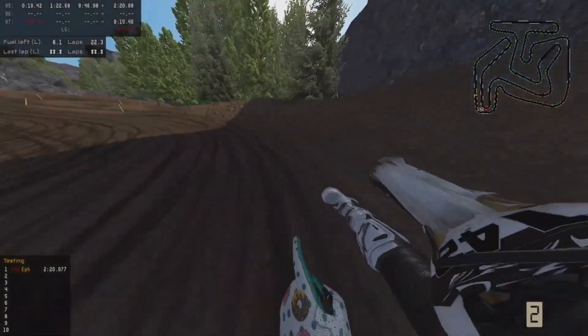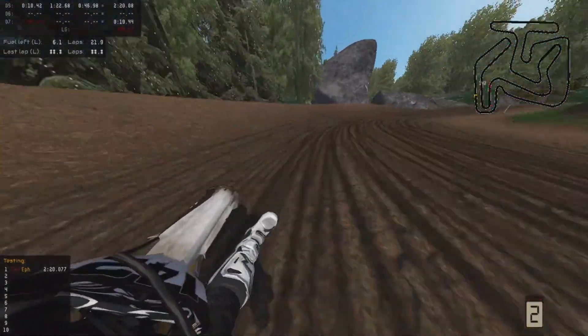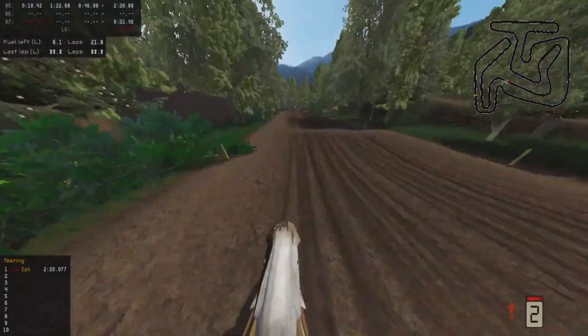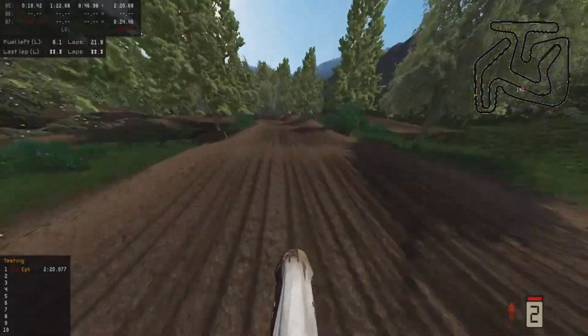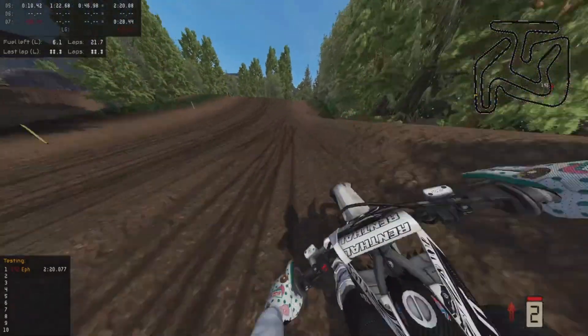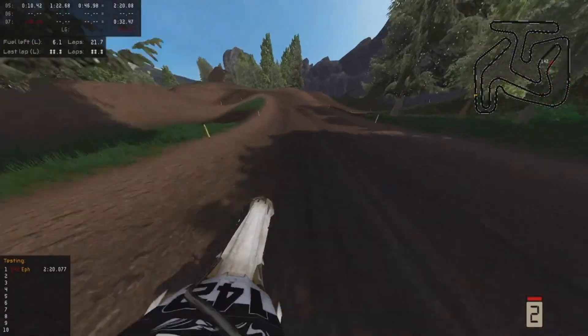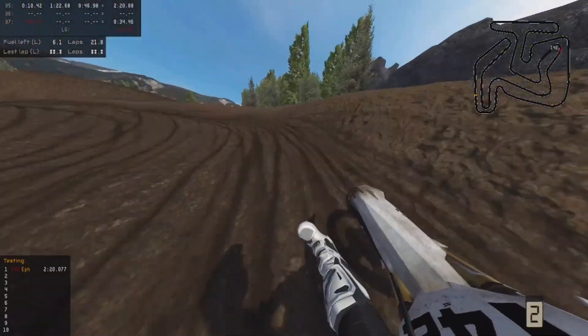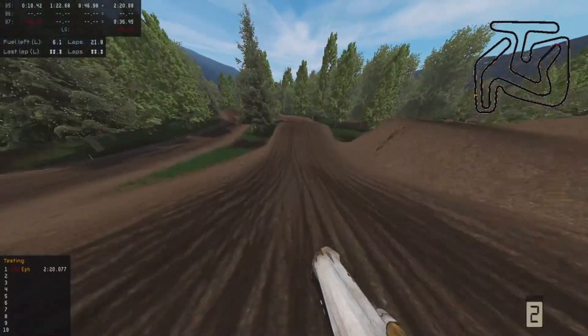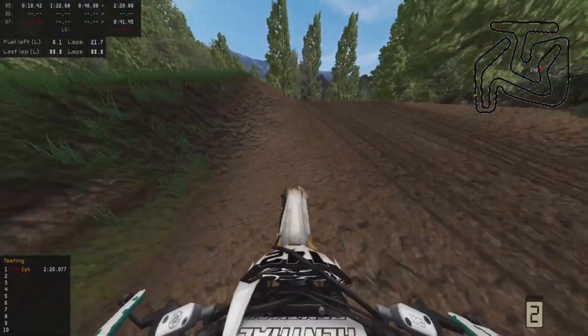But yeah, after we get a few laps in on the main track we're gonna go ahead and switch over to the freestyle track, which again is insane. I don't even know if it's gonna need a whole video itself, because if it's super long I might just make another video after this solely based on that track.